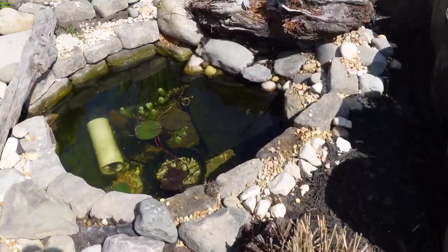But then I decided to make the mini pond, which is right over there. It looks like someone ventured into the mini pond.